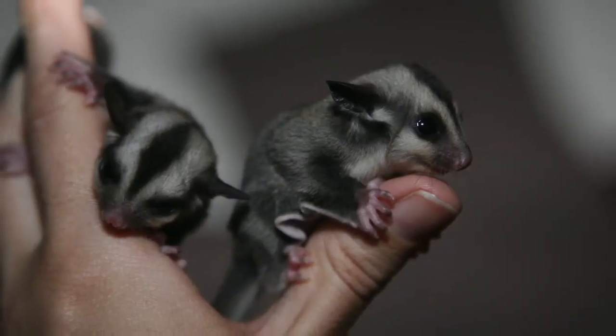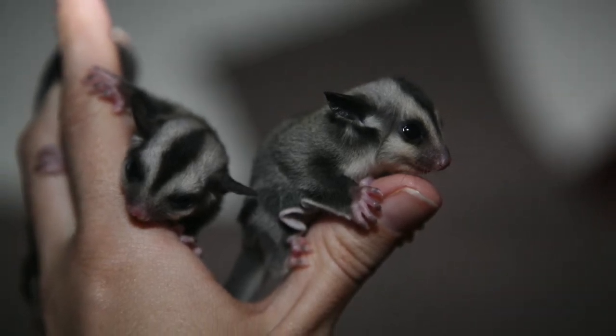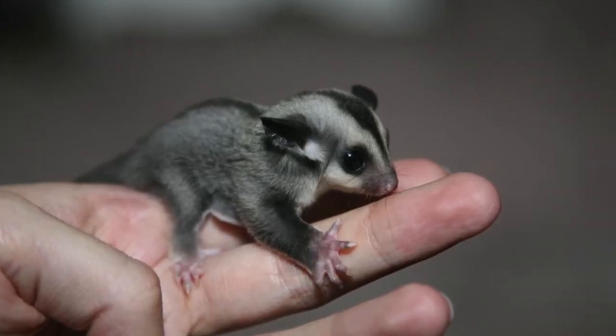And here's a couple of babies on my hand. I mean, they're adorable anyway, but at this age they're really cute. And here's another one. I've bred quite a few of these over the years.